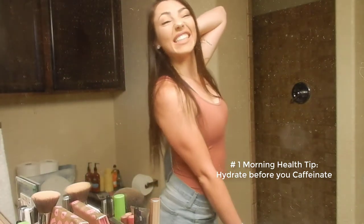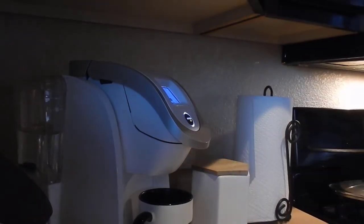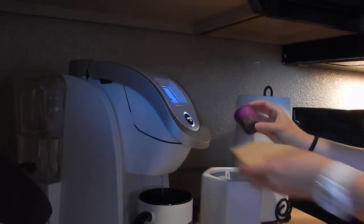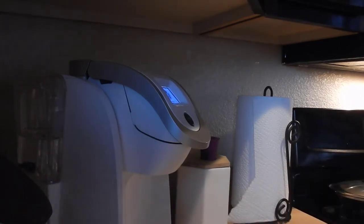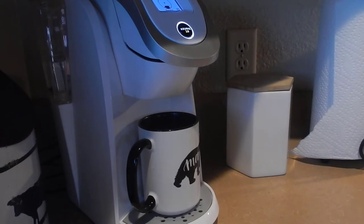I get myself a tall glass of water the night before so that in the morning I'll see it first thing when I turn off my alarm and can drink it while I'm getting ready. It is extremely important to get hydrated before you caffeinate. When you wake up in the morning your body is already dehydrated from a full night's sleep, so if you immediately have coffee before water it will only further dehydrate you. Show your body some love by hydrating before caffeinating.